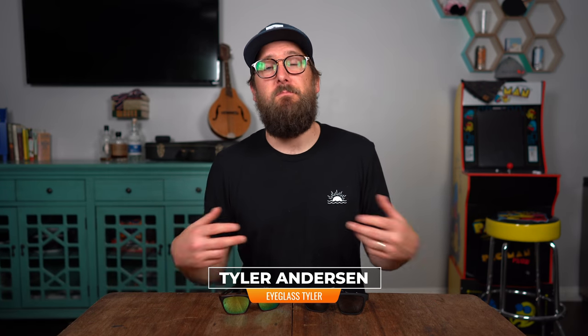So if you've ever wondered about polarized lenses versus mirrored lenses, I think you'll find this video very interesting. Eyeglass Tyler here of Sportrx — I'm an optician. I want to go over the ins and outs of whether or not you should get polarized versus mirror, or both.